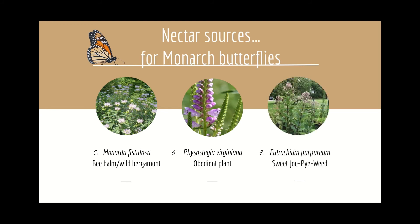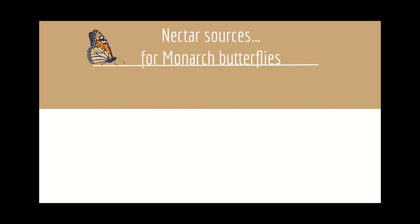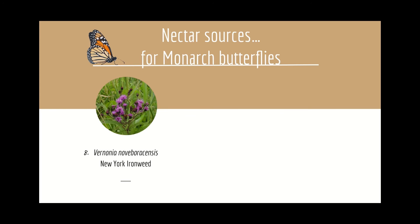Number seven: Eutrochium purpureum, sweet Joe Pye weed, makes a statement in any garden with its tall stature and massive clusters of vanilla-scented flowers.